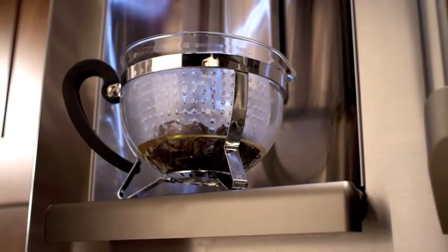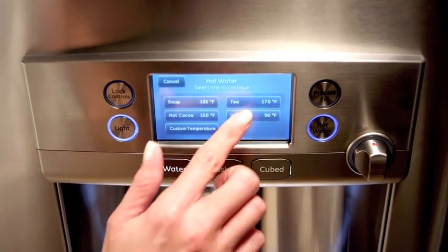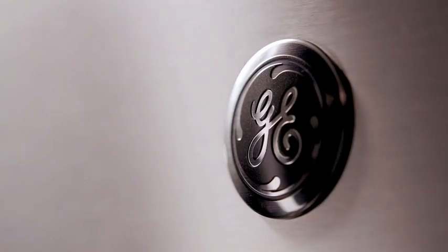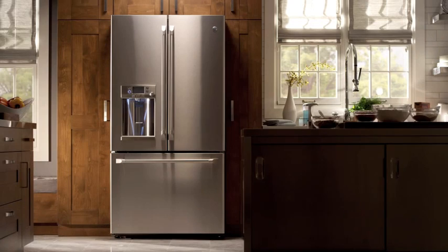Once in a while, a great idea comes along that's so simple, so practical, you wonder how you ever lived without it. GE introduces the first refrigerator to deliver filtered hot water, exclusively on GE Cafe Series.